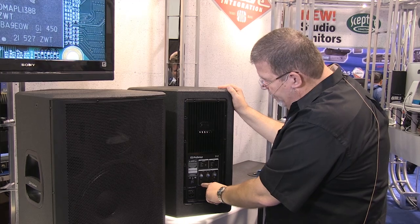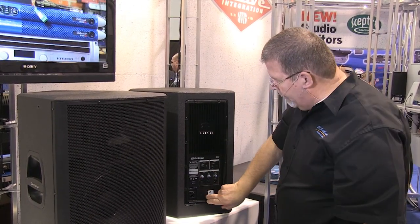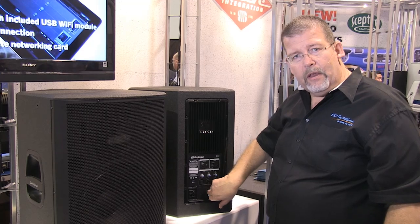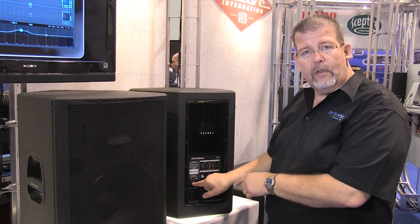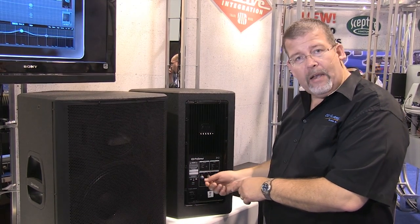You've got inputs for microphones — you can daisy chain these so you can plug a mic directly in. This right here is an expansion slot, so in the future they'll have other cards that can go in here. See this USB port right here? It comes with a wireless transmitter receiver so you can have Wi-Fi with this speaker — it plugs right in the back.